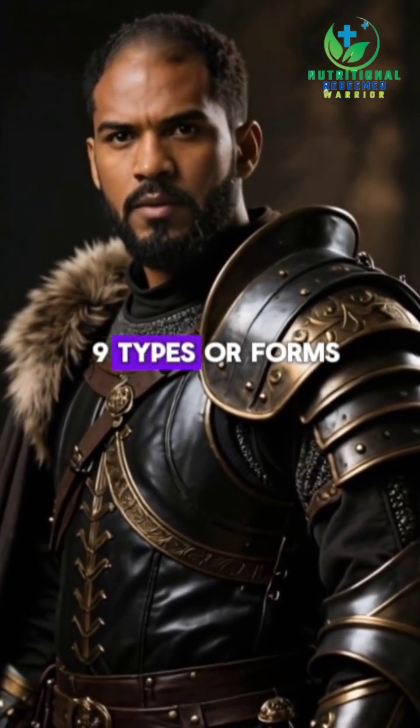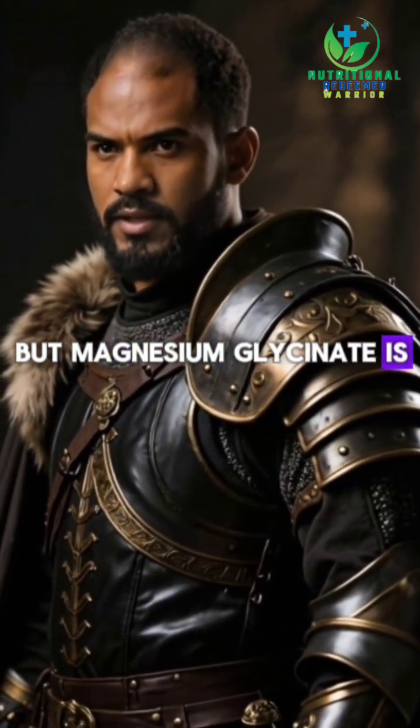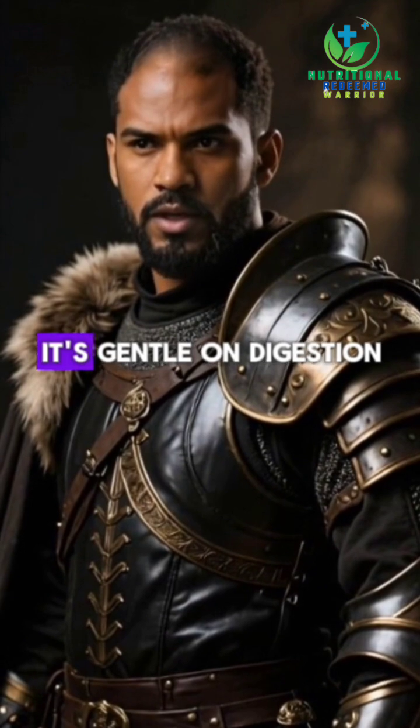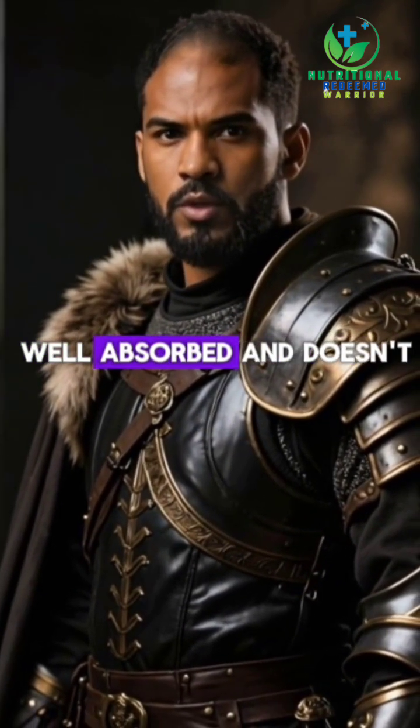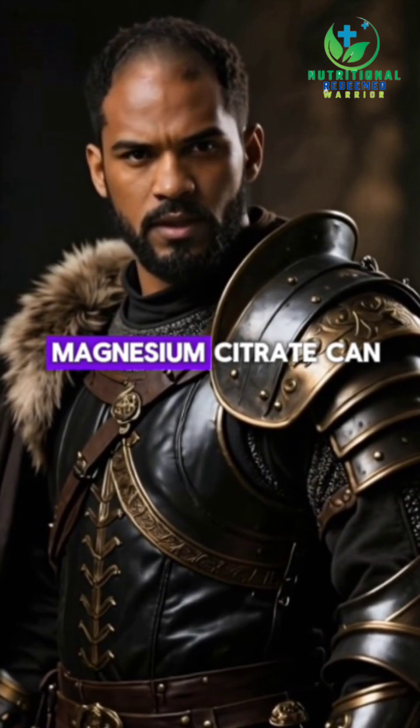There are at least nine types or forms of magnesium, but magnesium glycinate is indeed one of the best forms for daily use. It's gentle on digestion, well absorbed, and doesn't cause loose stools like magnesium oxide or magnesium citrate can.